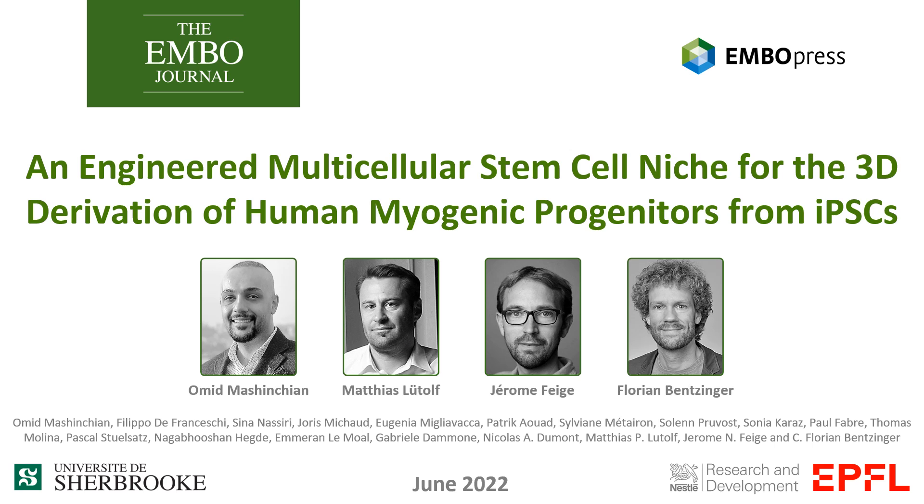We are pleased to summarize the PhD work of Bohm and Maschinchun on the 3D generation of myogenic organoids, published as a collaborative project between the Luthoff lab at EPFL, the Phage lab at EPFL and Nestlé, and the Benzergo lab at the University of Sherbrooke, Canada.